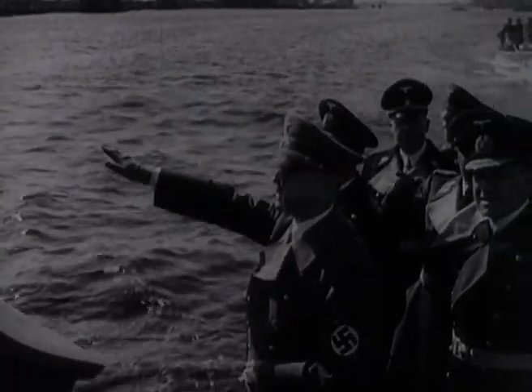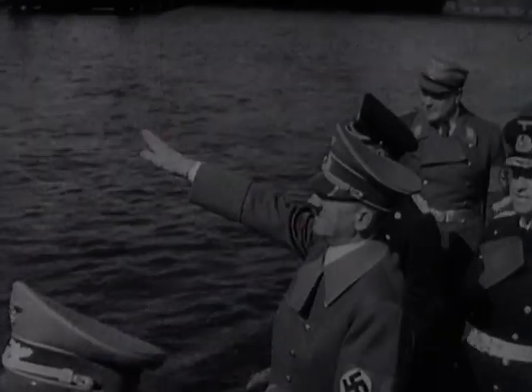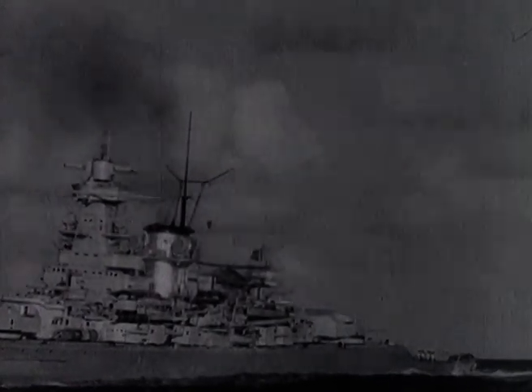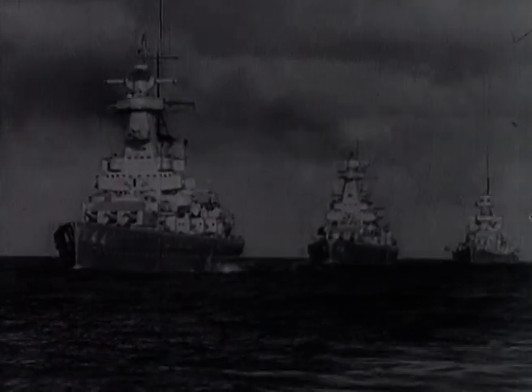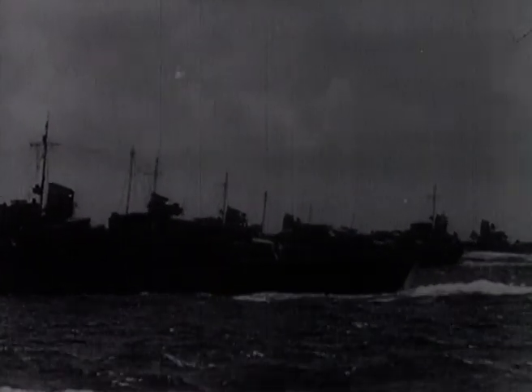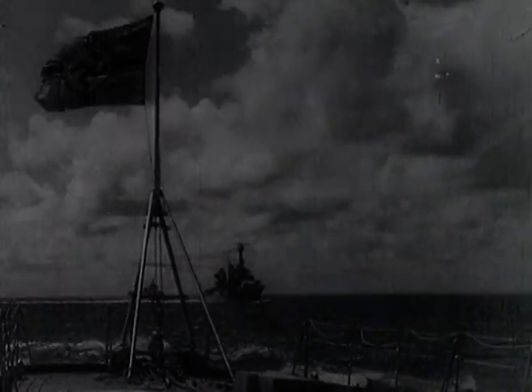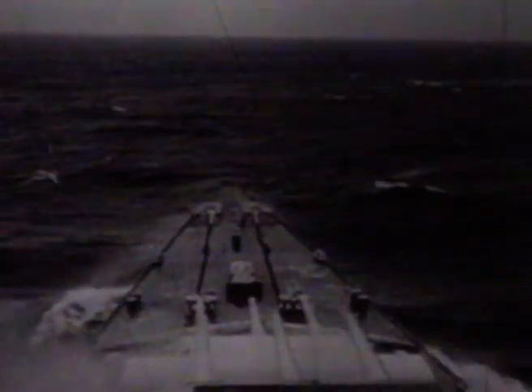The Scharnhorst was launched on the 3rd of October 1936. This fast and robust vessel, despite the size restrictions of Germany's fleet laid down by the Versailles Treaty, weighed 32,000 tons. Her sister ship, the Gneisenau, was launched two months later. These two ships redefined the battleship by sacrificing weight of armament in favor of protection, armor plating, and high speed. The Scharnhorst had 14 heavy anti-aircraft guns, nine 11-inch guns, and twelve 5.9-inch guns mounted in the turrets. The Scharnhorst and the Gneisenau spent the first half of the war plaguing merchant shipping convoys in the North Atlantic.